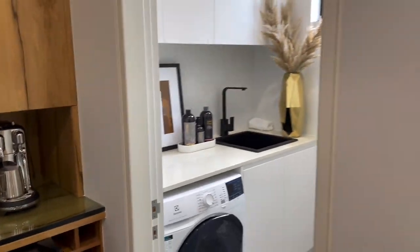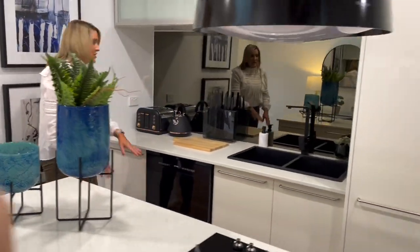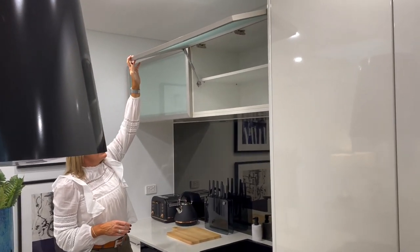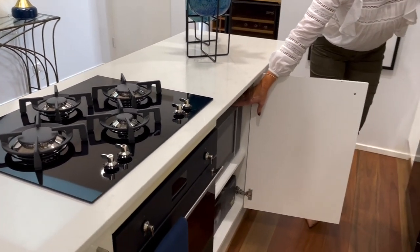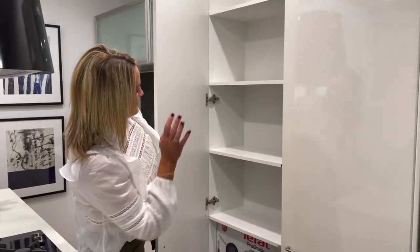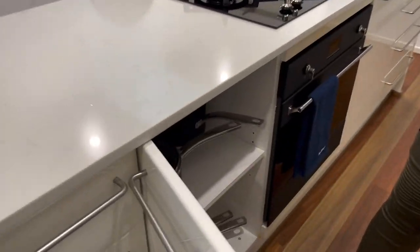Now check out this stunning kitchen. We've got your Smeg dishwasher here. All the appliances are black and the seats are black, which is great. Loads and loads of storage — high cupboard storage here as well. Got your oven and gas cooktop here, again loads of storage. Microwave is under bench and in the cupboard, which is great — saving space for the bench. Pantry space here, gorgeous light and extraction. We've got your pots and pans all in there for you.